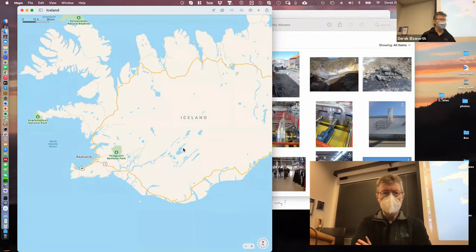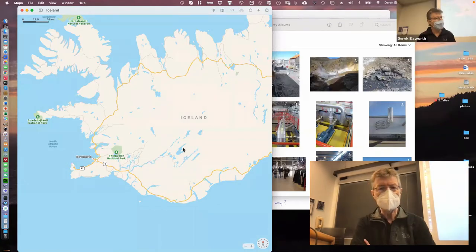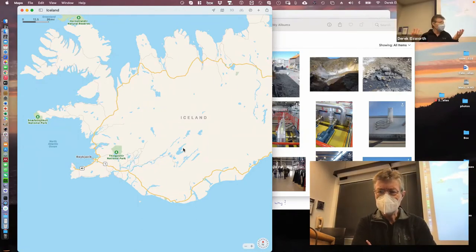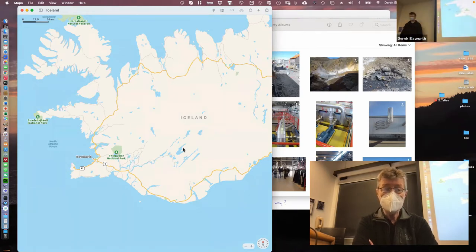I'll leave the audio off because I can narrate it, and then we'll just switch into our normal class. This is one of our trips to Iceland and the UK — if it's the UK it was 2003, if it's Iceland and Europe it was 2015.